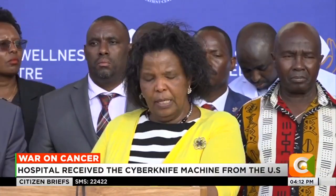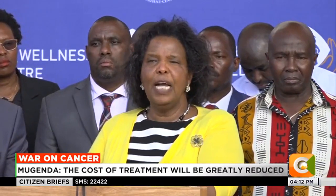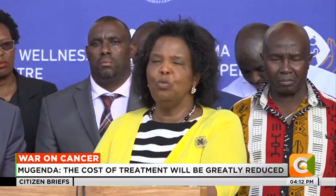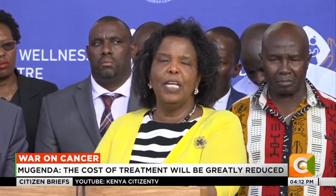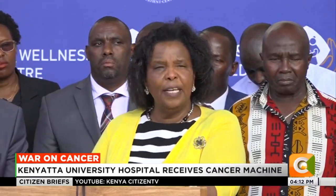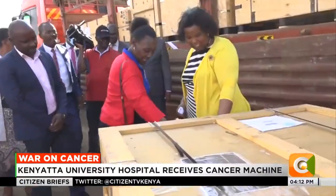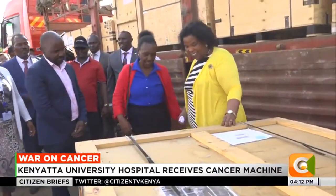It will be about 350,000, compared to more than 1, 2, 3 million outside the country. But the good news is that we have talked with NHIF and NHIF will be covering the cost of the whole treatment. So within about six weeks, we'll be inviting His Excellency, the President, to come and commission it.